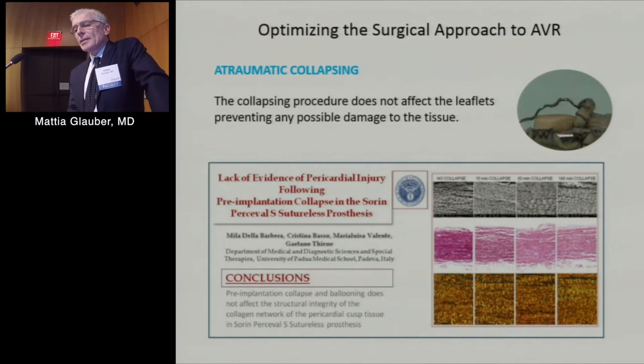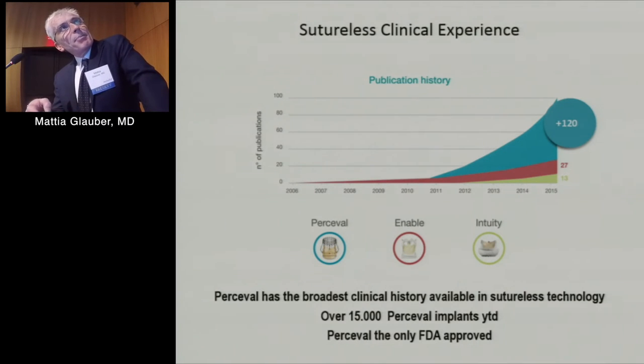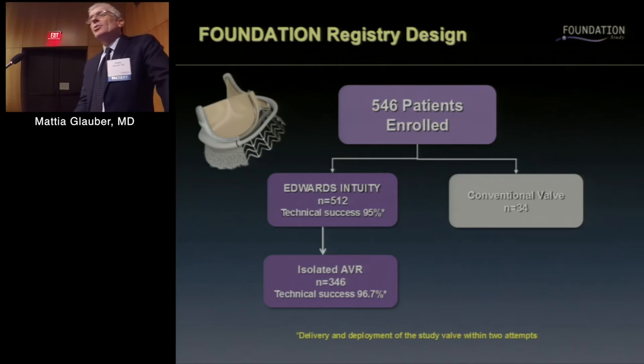Here we have the clinical experience publications of the three valve types. Perceval has reached, by end of 2015, 120 publications; Enable 27; and Intuity 13. As mentioned, 15,000 implants for Perceval and 1,000 reported in clinical studies for Intuity.